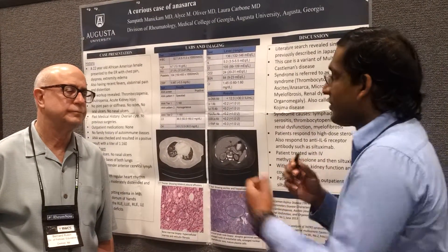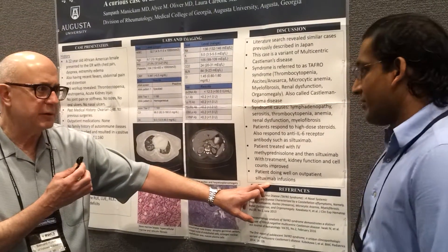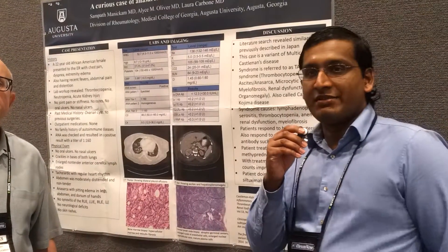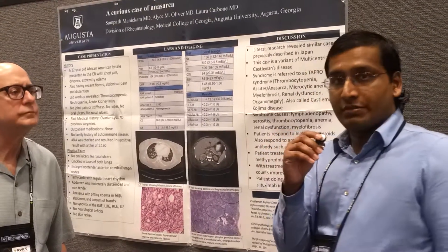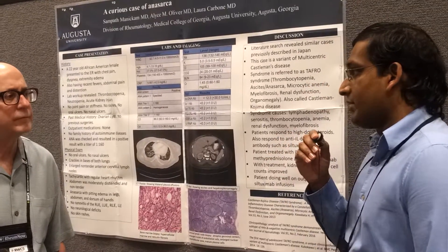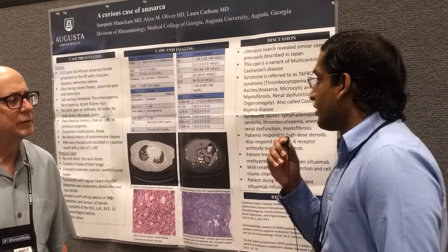The myelofibrosis is detected on the bone marrow biopsy. And I noticed — this is very interesting — could you tell a little bit more about your treatment? Siltuximab is an antibody against IL-6 and it's been used by the oncology community for treatment of Castleman's disease. It was FDA approved back in 2014 for the treatment of multicentric Castleman's disease. Our patient was actually treated with siltuximab outpatient infusions, and she's doing very well right now. Her counts and kidney function have improved, her anasarca is resolved, and she's doing very well.